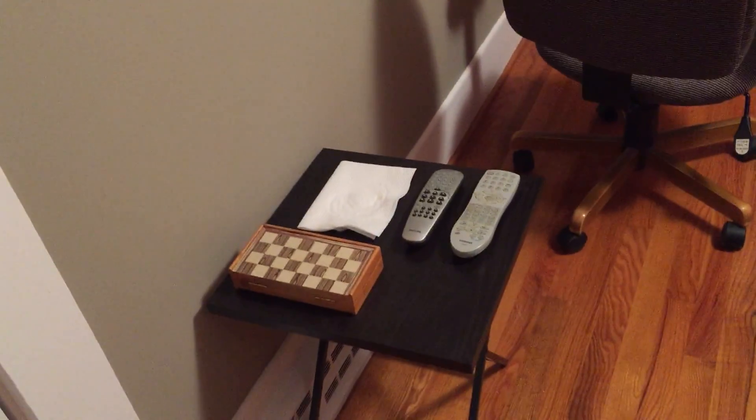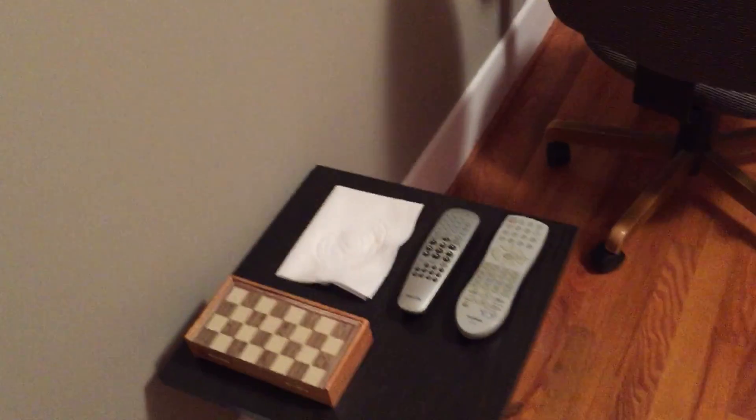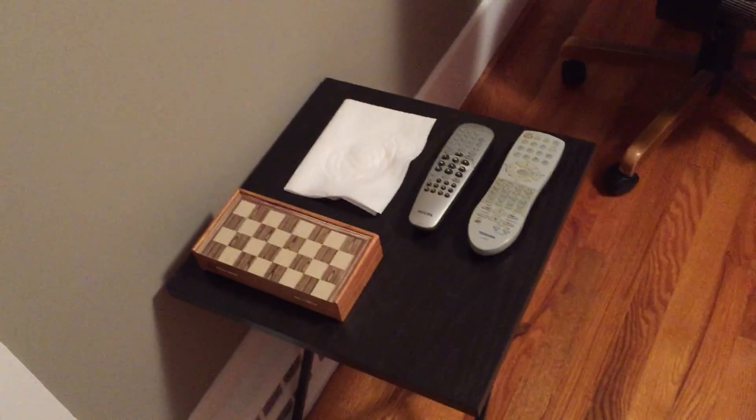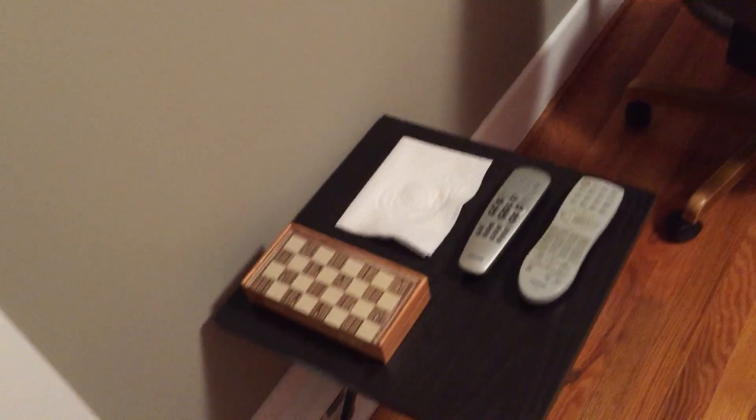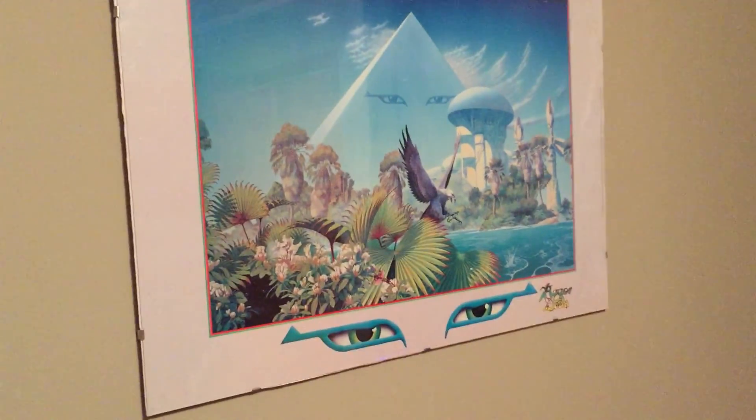Let's start over here. You got your little end table with your remotes, TV, DVD/VCR combo, a little homemade coaster, and a little tribal chess set. Starting to play chess again — we got a chess club going with the kids at school. And of course we need the Asia poster, framed.